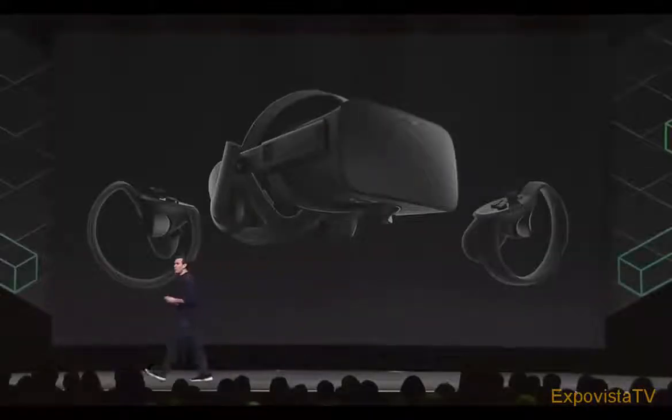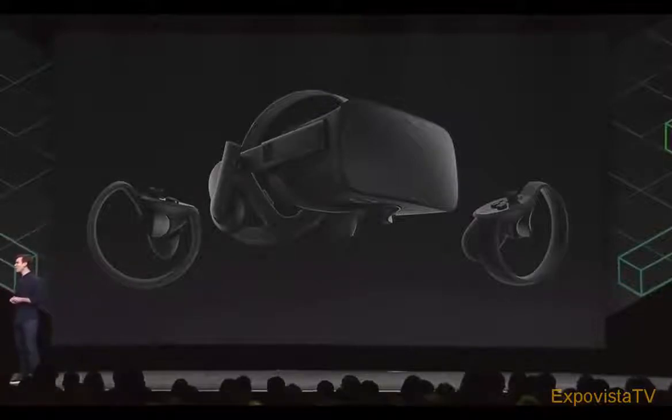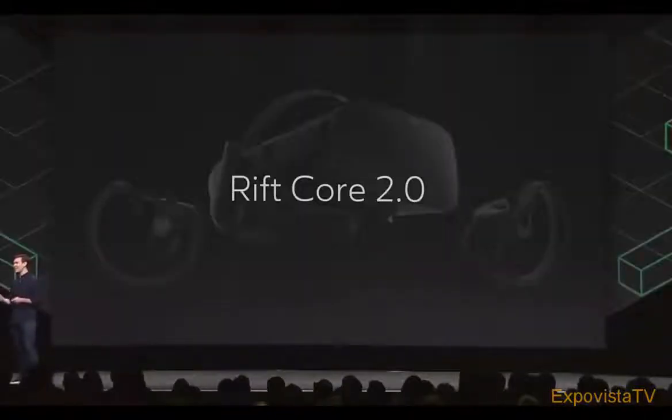At Oculus, we believe VR is a fundamentally new computing platform, one that we'll use every day to work, play, and connect. As Hugo mentioned, we're constantly pushing forward in hardware. But this morning, I'm excited to share more about how we're also realizing this future through software. Over the past year, we've rebuilt Rift's core software experience from the ground up to lay the foundation for the future of VR computing. We call it Rift Core 2.0, and it's the biggest update to Rift yet.